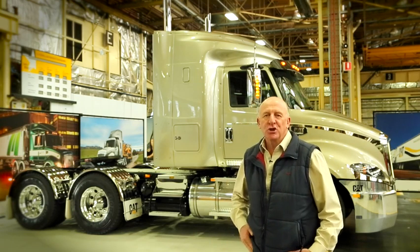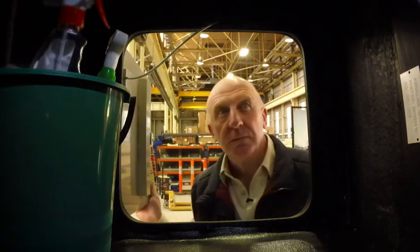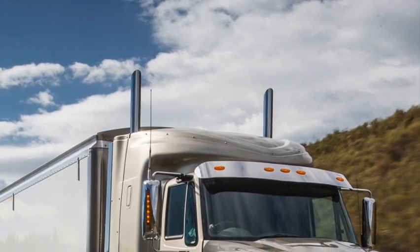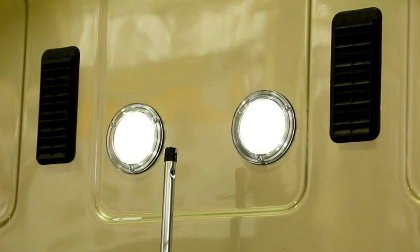Anyway, let's go and have a closer look. Importantly, it's made here in Australia, and on the outside there are big locker boxes on each side with LED lights, while at the rear of the cab a twin exhaust at each corner, as well as side fairings and LED work lights integrated into the rear wall.